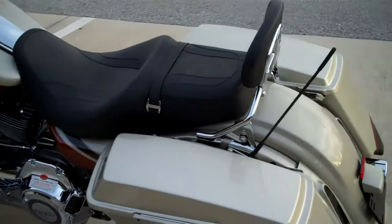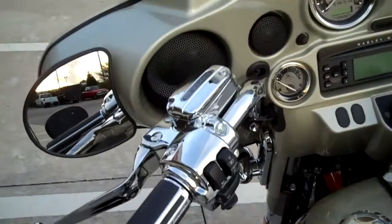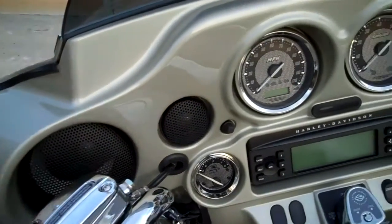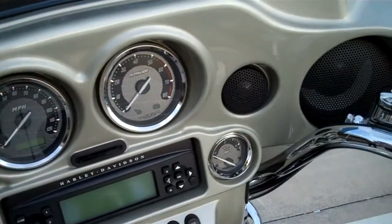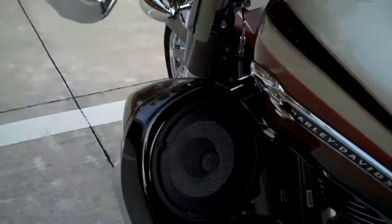And now my favorite part of this bike — it's got a six speaker, 100 watt per channel high fidelity sound system that includes a hard wired custom Harley-Davidson iPod included with the vehicle.